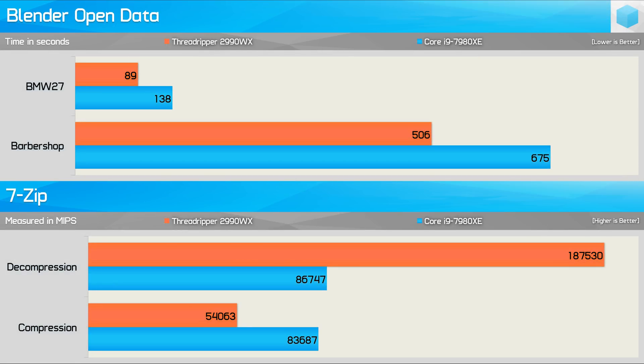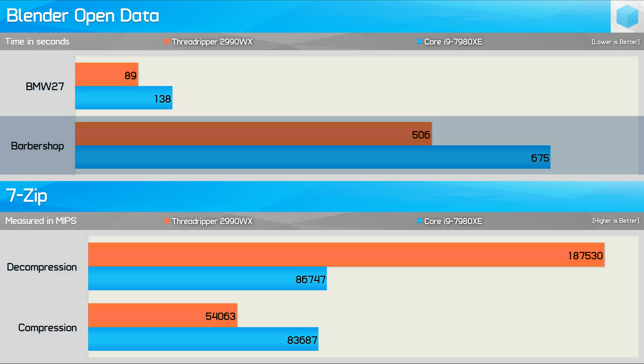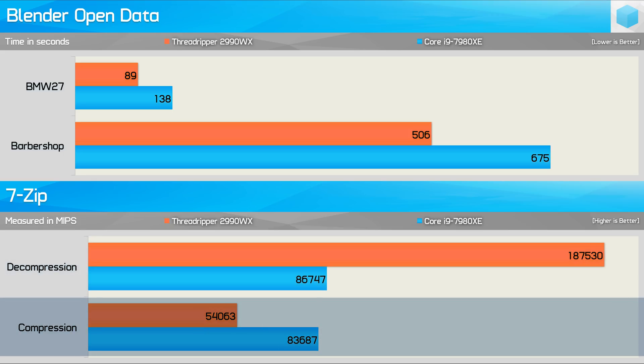First up, we're looking at how the 2990WX and 7980XE compare when running Blender Open Data and 7-Zip individually — Blender was executed and completed before moving on to testing 7-Zip. Here the 2990WX completed the BMW 27 workload 36% faster and the Barbershop workload 25% faster. Then with 7-Zip, the 2990WX is 116% faster for decompression work but 35% slower for compression work.